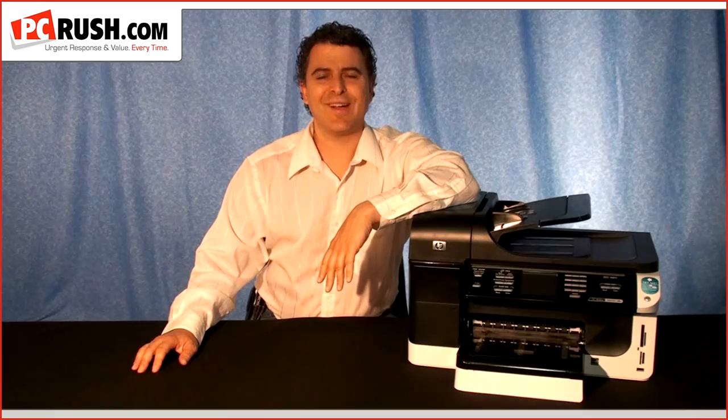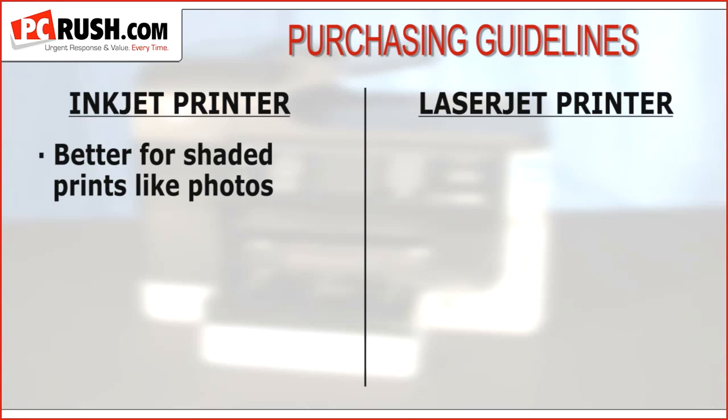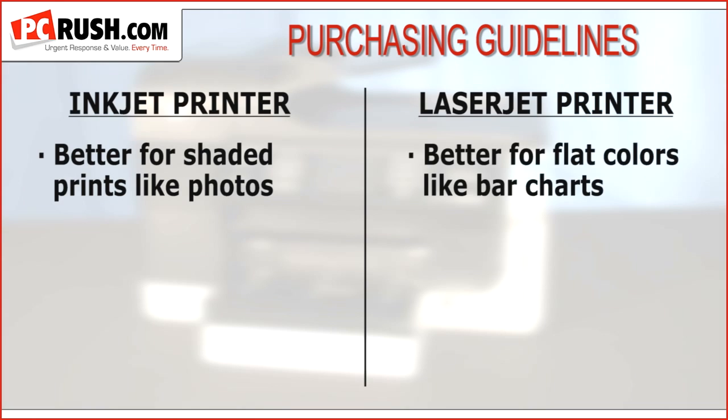Here are the simple guidelines when choosing whether to purchase inkjet or laser. Inkjet technology is much better for printing photos or any image with gradation — that is, shades of color from dark to light or vice versa. However, if you're printing business graphics with flat colors such as bar charts or clip art, laser is an excellent choice.